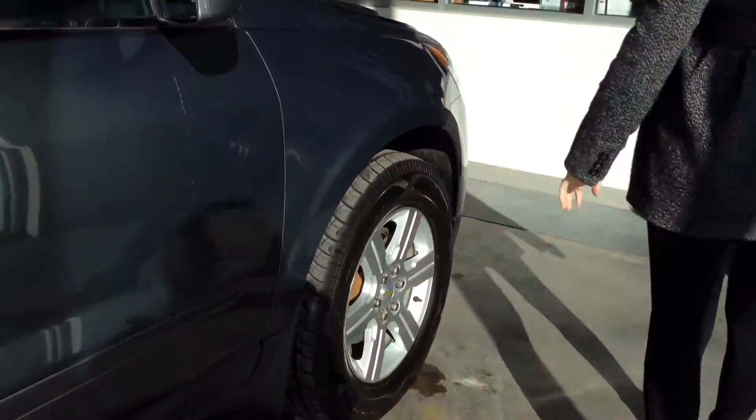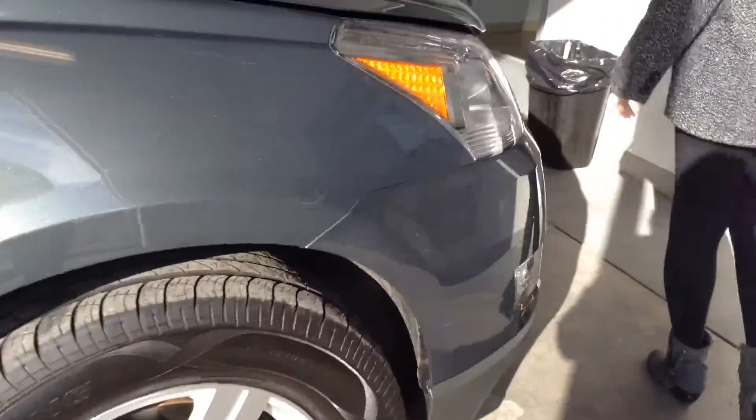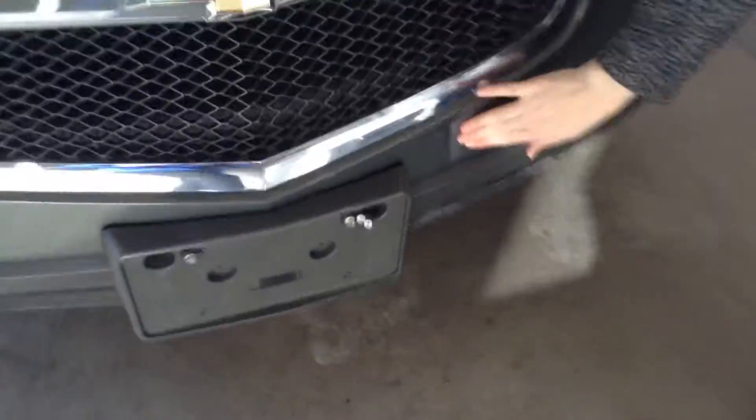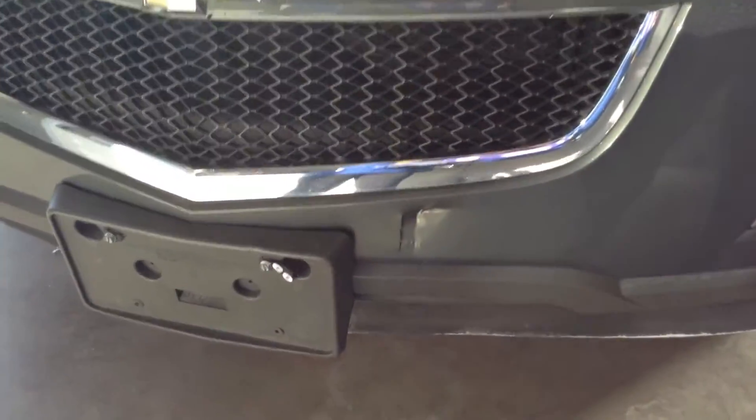As you walk over here by the front, I'll show you that little crack. Right down here — I'd say it's probably about 2 inches, two little cracks there.